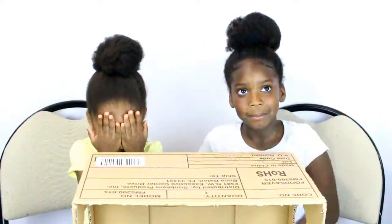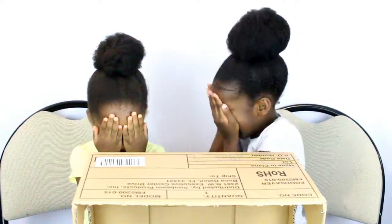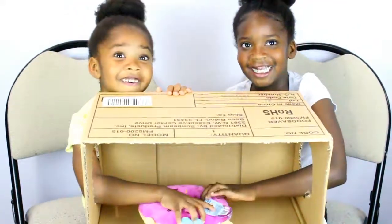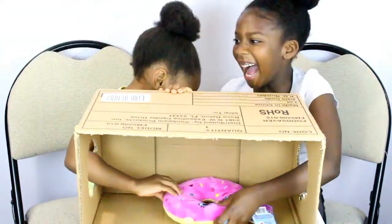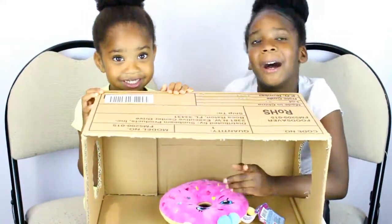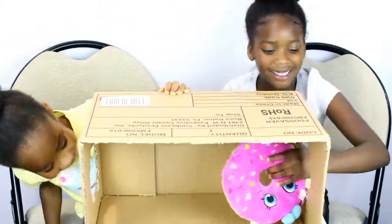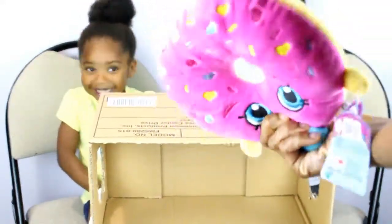So close your eyes so I can get the first item. Okay, you guys can open now. Both arms. Wait, don't guess yet. I'll tell you guys when you can guess. Are you guys ready to guess yet? Yes! Okay, say your answer in 3, 2, 1. Donuts! There's some Shopkins donuts. You guys got it right! I got it right!